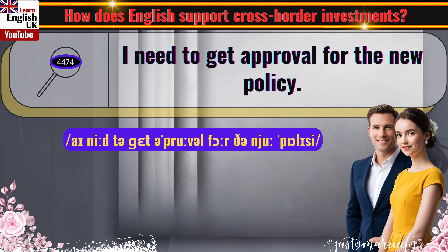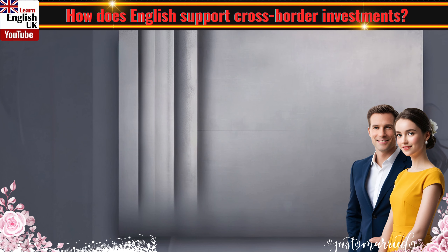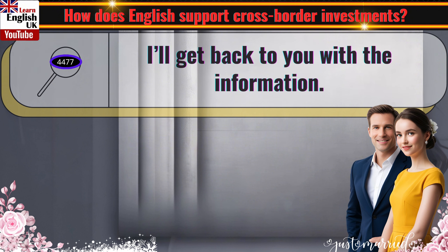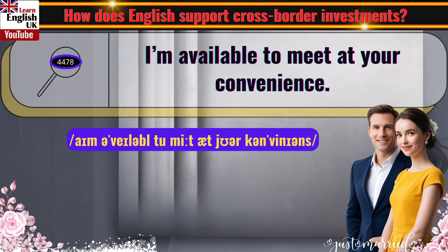I need to get approval for the new policy. Could you please provide more information? I'm currently working on a new assignment. I'll get back to you with the information. I'm available to meet at your convenience.